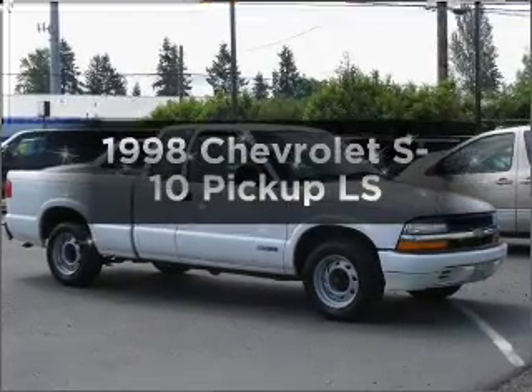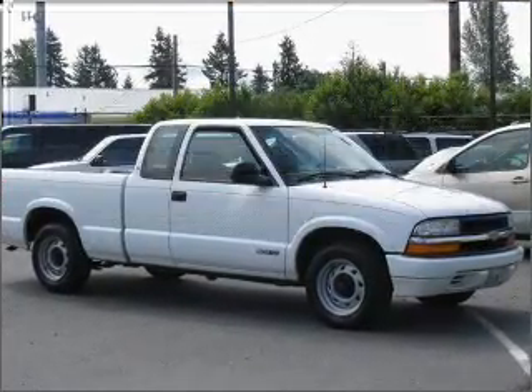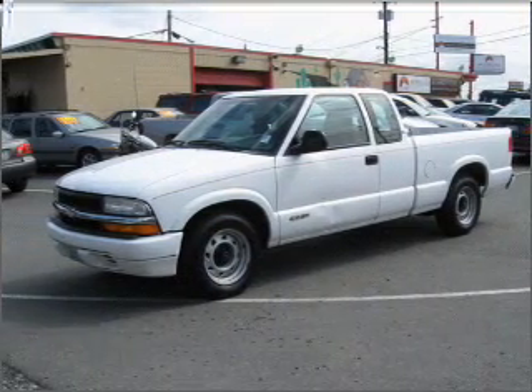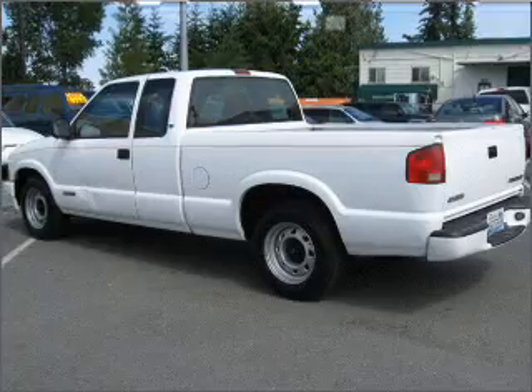If you're looking for a first-rate auto, this one could be yours today. With a solid six-cylinder engine that responds smoothly to its automatic transmission, and brakes safely with the anti-lock braking system.